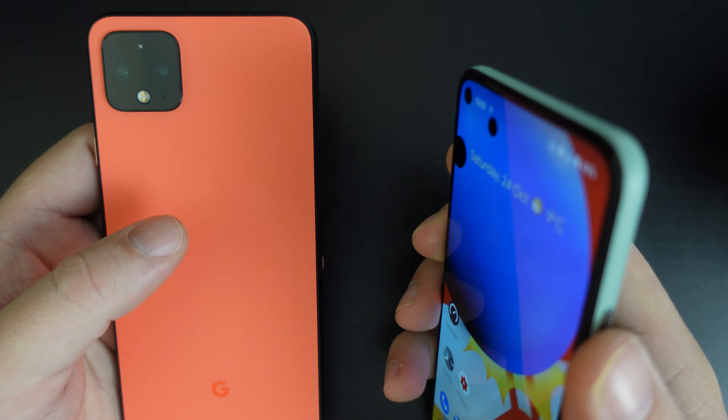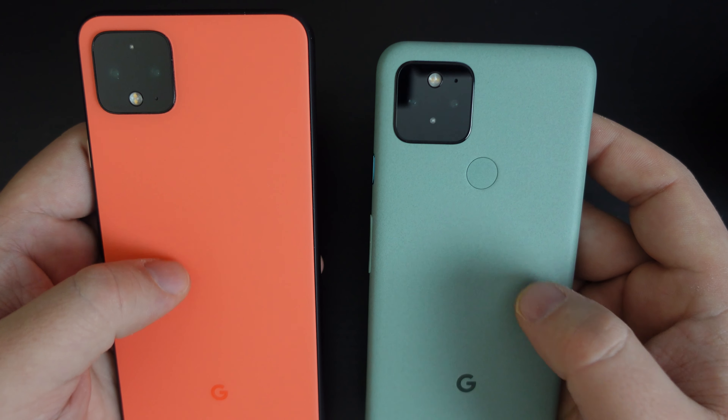You can also enable the feature where you use the fingerprint scanner to pull down your notifications.